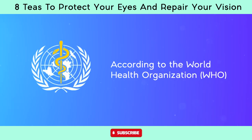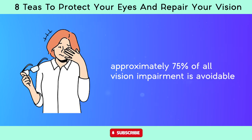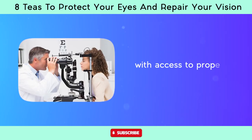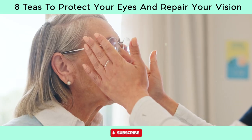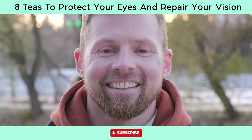According to the World Health Organization, WHO, approximately 75% of all vision impairment is avoidable, meaning it could either be prevented or treated with access to proper healthcare services, eye screenings, and interventions. Keeping our eyes healthy and finding ways to repair them is crucial to a happy and healthy lifestyle.